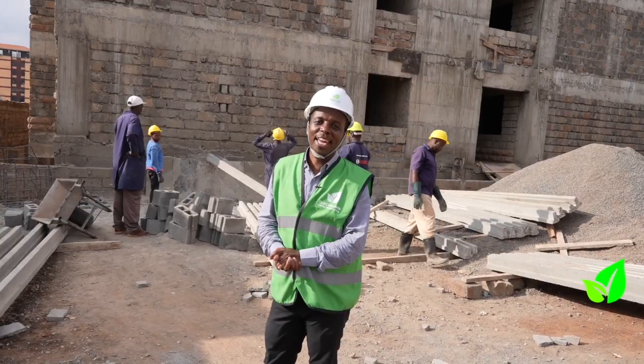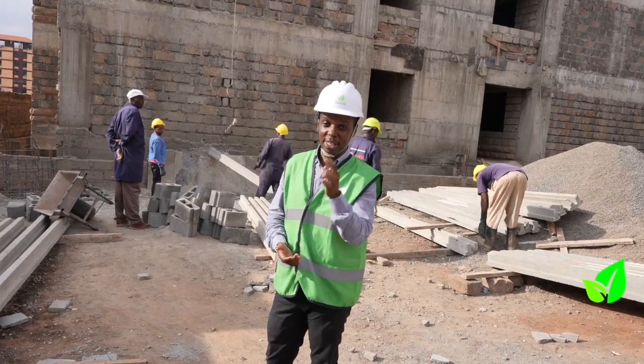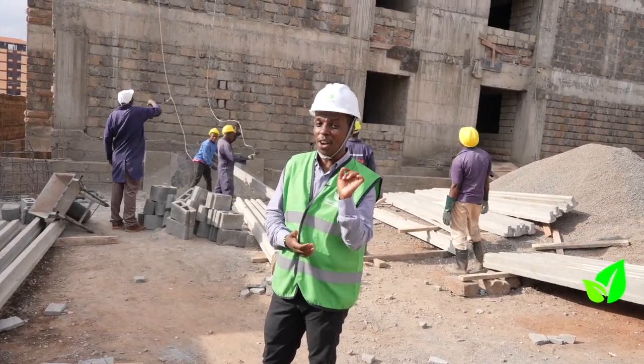What we have over here is an eight-story building in the making, where the bridge is only the third floor. And thanks to beam and block, this building is definitely going to get to its eighth floor in no less time.